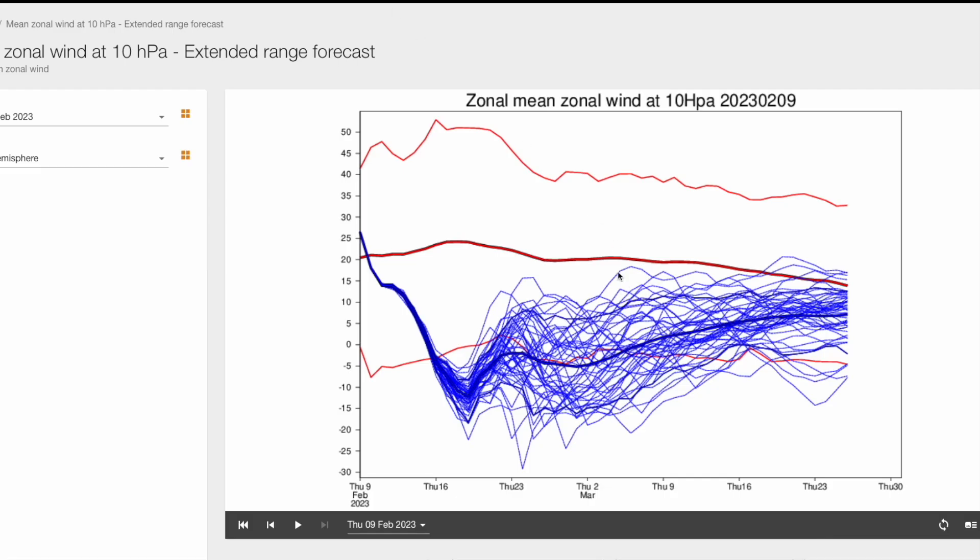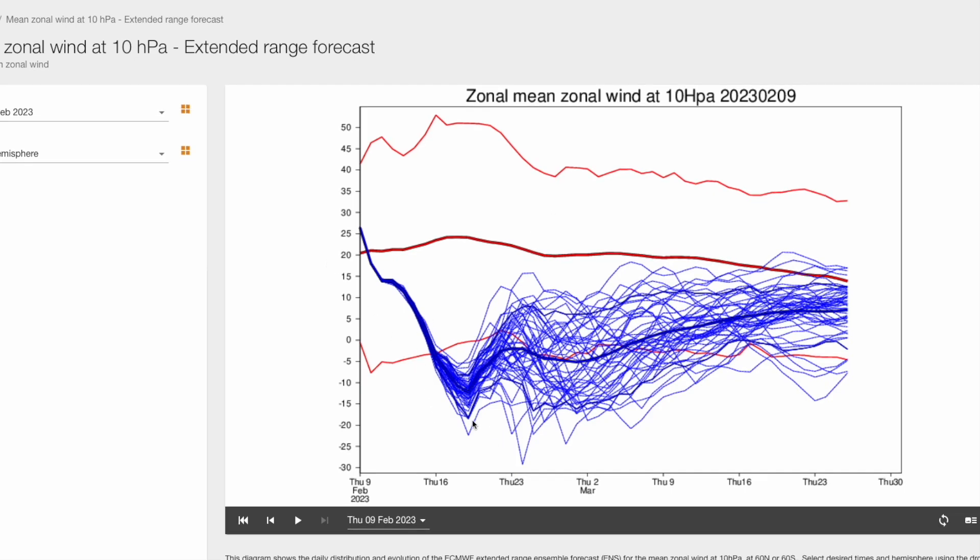Looking at the ECMWF ensembles for the stratospheric winds, around the 17th to 19th next week all ensemble members are getting below minus 5 metres per second in the easterly direction, some even down to minus 10, minus 15, or even minus 20. They keep us negative for quite a period of time — most until the end of the month, some rising through the last days, but most keeping the average below zero until perhaps the first week of March, and even then only recovering to below-average polar vortex winds heading into mid-March. This could aid the possibility of a very blocked and cold end to winter and start of spring.